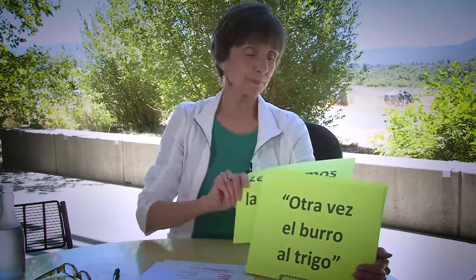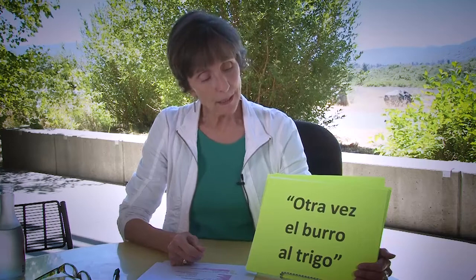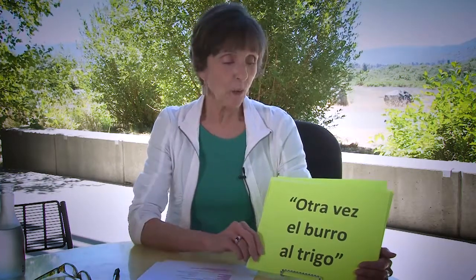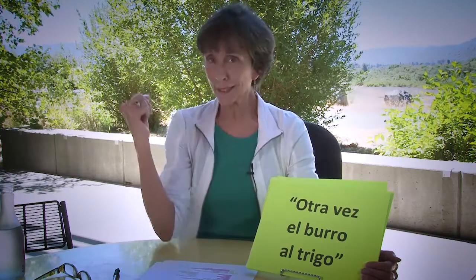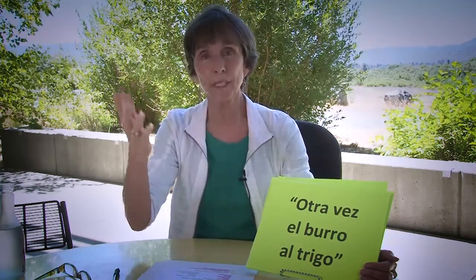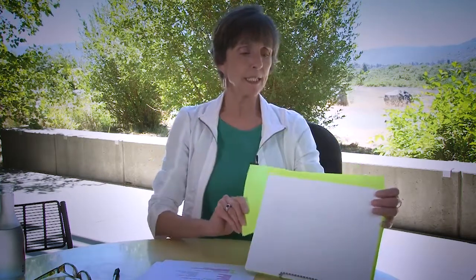Here's a proverb: Otra vez el burro al trigo. It can be translated word for word as once again the donkey to the wheat, but this is dad in the front seat driving the car, saying to the kid in the back seat who keeps asking Are we there yet? — Here we go again. So it's quite difficult to get the definition you need for proverbs and sayings with an electronic translator.